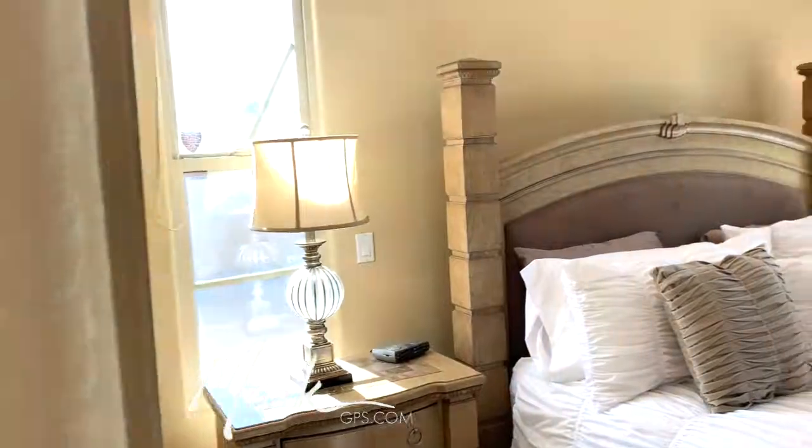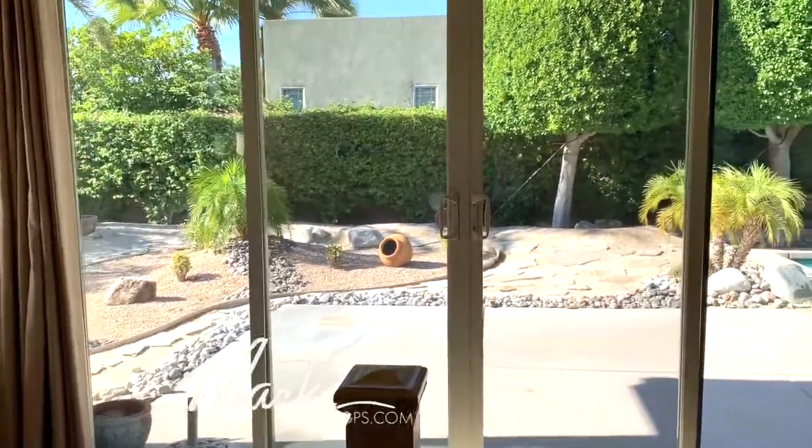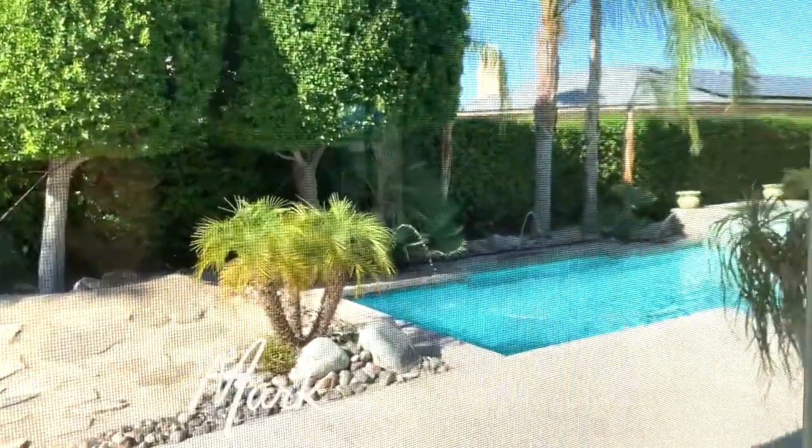Well, that's it for this particular home. I'll leave you with a look at the pool, and if you have any questions feel free to contact me — markgps.com is where my information is listed.